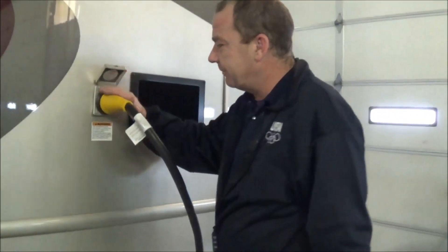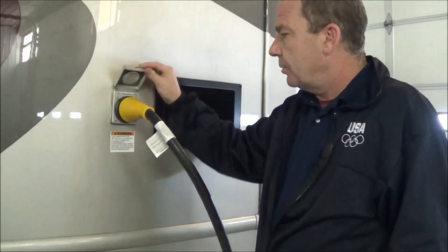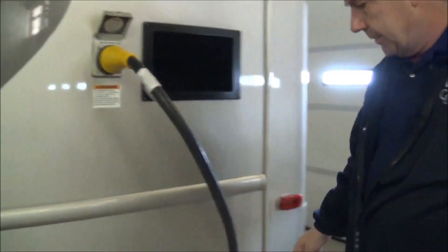Here you have your detachable 50-amp service, which you can just take right off. It's a marine cord.